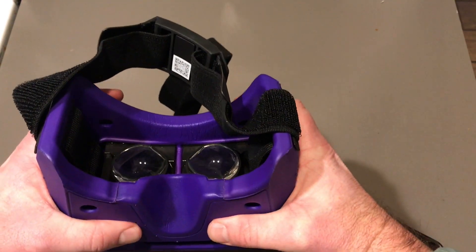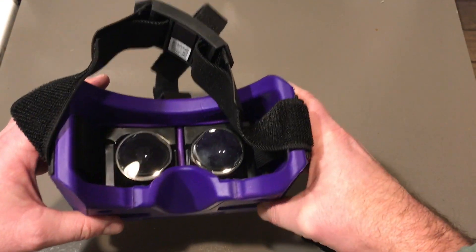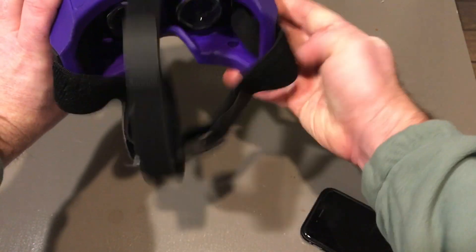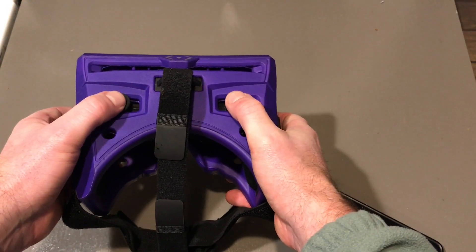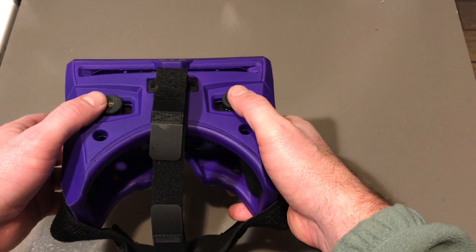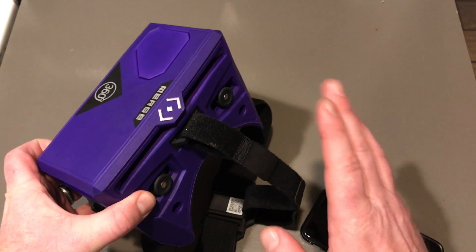Since everybody's heads are different, these are adjustable. Inside the headsets are lenses, and the lenses are the most important part. With the knobs on the top and bottom, you can slide those lenses in or out to line them up with your eyes — like adjusting binoculars so you get a clear picture. The top knobs also serve as buttons so when you're watching content you can move through screens, fast forward, or go to the next video.